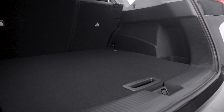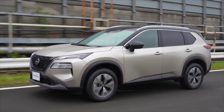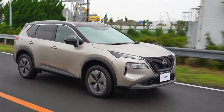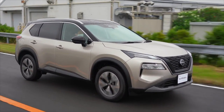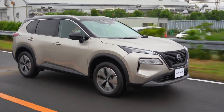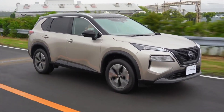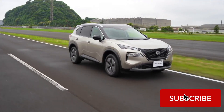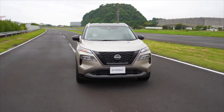The Nissan X-Trail offers a comfortable and smooth ride, making it perfect for long road trips. The suspension is well-tuned and absorbs bumps and rough patches of road with ease. The seats are also comfortable and supportive, making it easy to stay comfortable even on long drives. In terms of driving characteristics, the X-Trail is easy to drive and handles well. It has responsive steering and feels nimble and agile on the road.